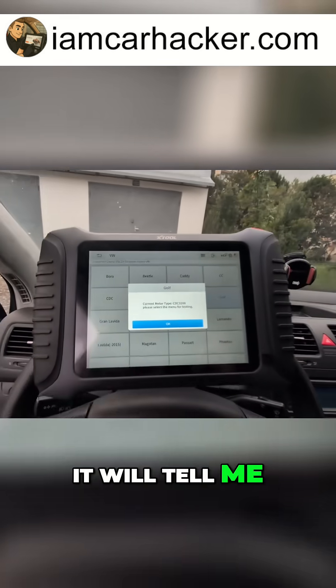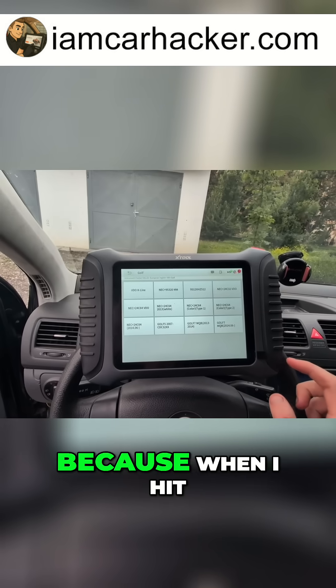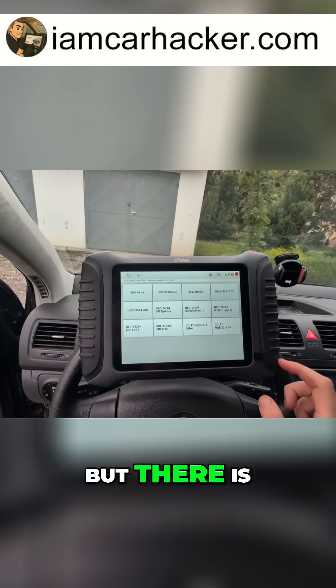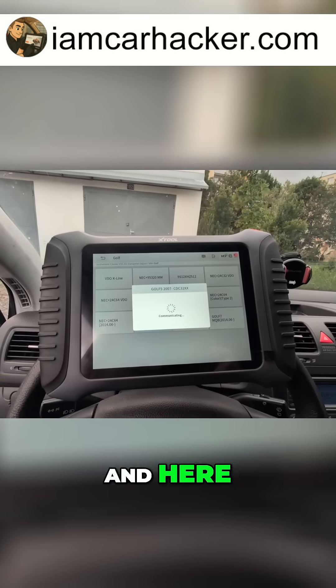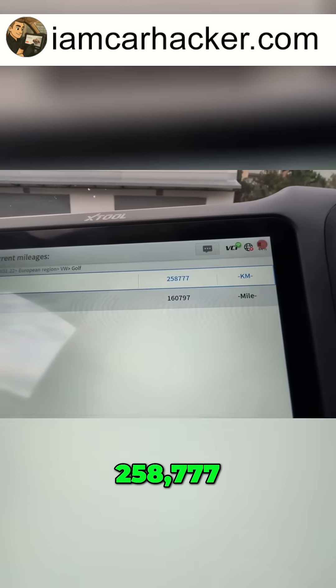Now check this out — this is important. It will tell me the current meter type: CDC 32 xx. When I hit OK, I have a bunch of options to choose from, and there is the one my car is using. I click it — this is the same CDC 32 xx — and here I can see the current mileage, same as on the odometer: 258,777.